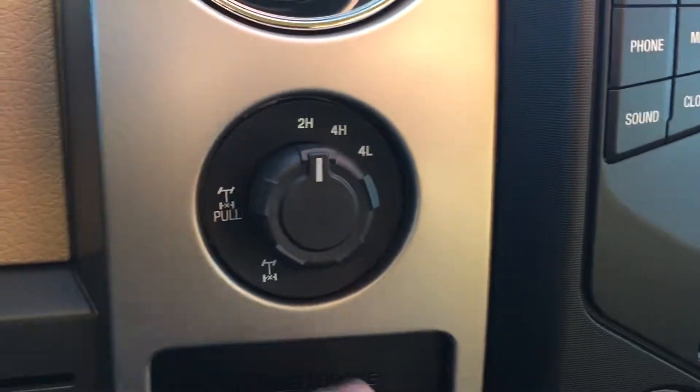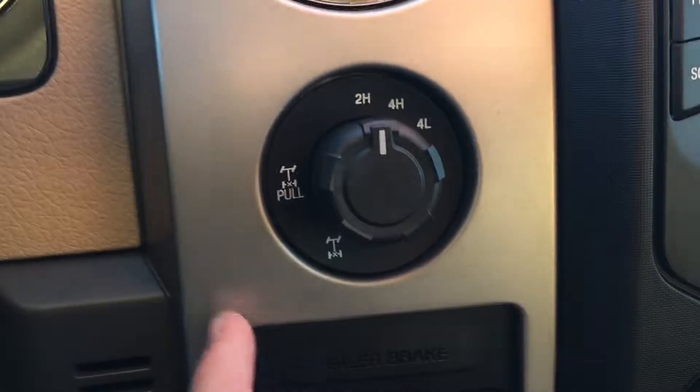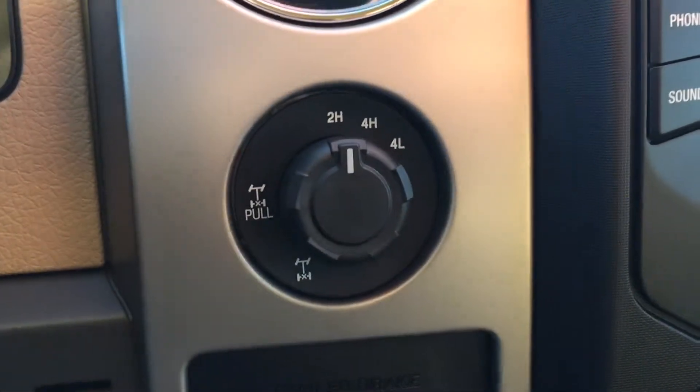You have four-wheel drive in this one, so you've got two-high, four-high, and four-low, in addition to the electronic locking rear differential, which is an option on this truck. It complements the four-wheel drive very well — a super nice feature to have.